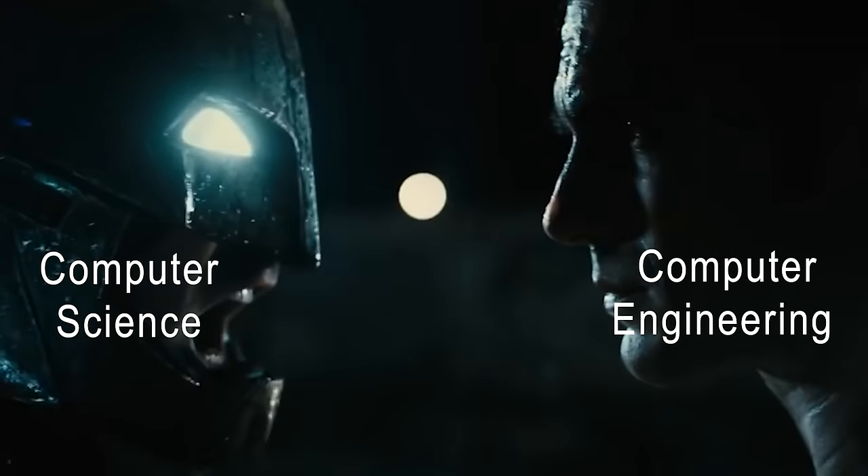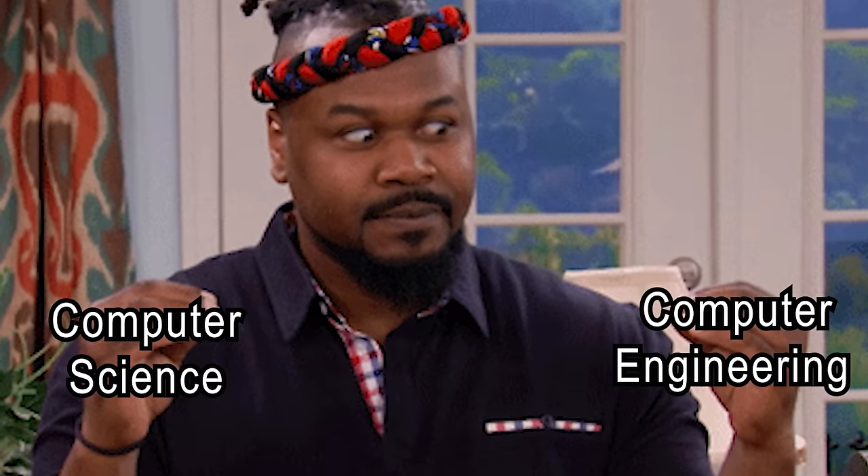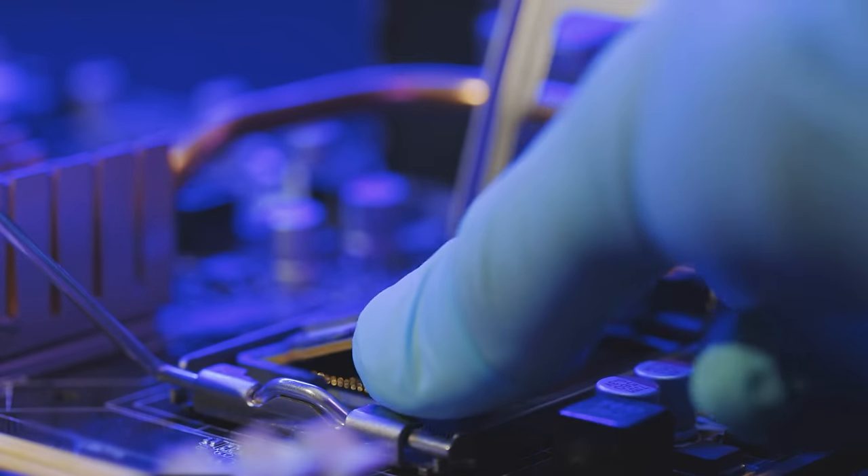Computer science versus computer engineering. Should you get a computer science degree or a computer engineering degree? That is the topic of today's video. This is a very common question that I get on the channel, and many people who are considering a computer science major also consider a computer engineering major.